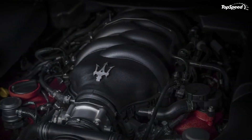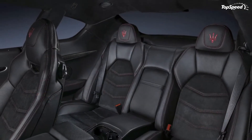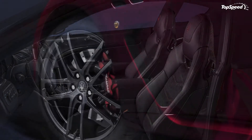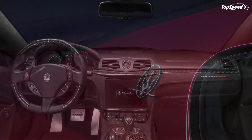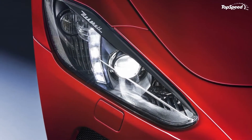Onto the sides, we can find new vertical air vents in the front fenders, revised side skirts, and 20-inch TROFIO silver wheels that are 10% stronger and lighter. Around back, there's a bigger rear lip spoiler and redesigned diffusers for both the Sport and MC models. The Sport has oval tailpipes at the edges of the bumper, while the MC has round pipes at the center.